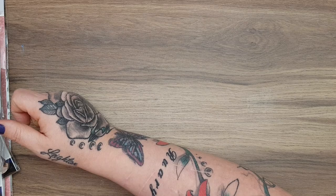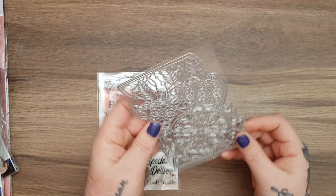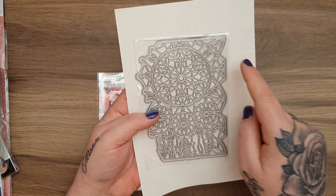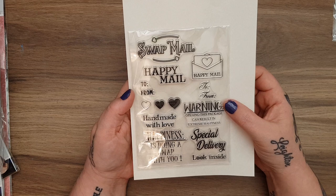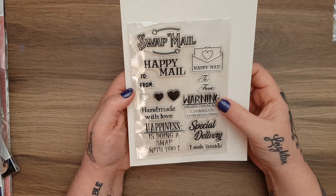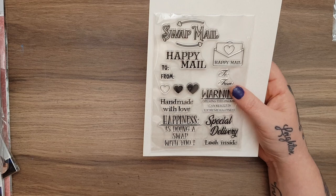A few bits from AliExpress - I'll put a disclaimer in the description box. I picked up this die which I think is really cute: it's a dream catcher that comes in three parts with two different edges so you can cut it in or out of your card. I also got this stamp set - I think it was Wendy from Wendy Loves Craft I saw with it. It's got Happy Mail and all these goodies, and it was under a pound.